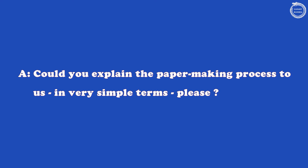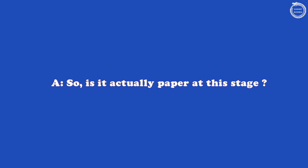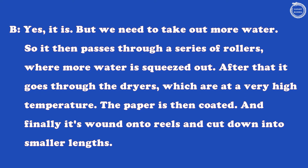Could you explain the paper-making process to us in very simple terms, please? Well, the pulp falls from a box onto the first part of the paper machine, which is basically a wire bed with large holes in it, where most of the water is extracted. So, is it actually paper at this stage? Yes, it is.